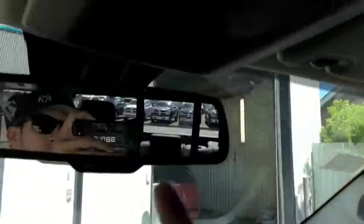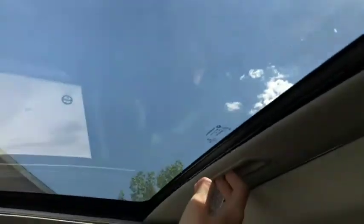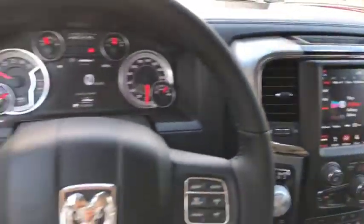More controls up top as well — garage door opener right here, rear sliding window, and controls for the sunroof. Come take a look at this Ram 1500 today at Davis Dodge in Fort McLeod and let's see if we can get you in your new ride.